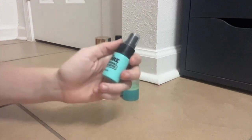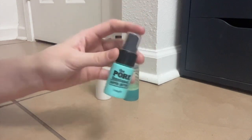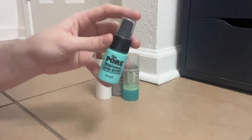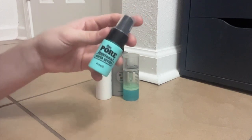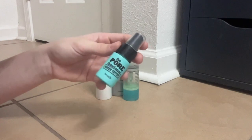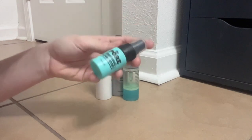This is a little mini sample of the Benefit Porefessional setting spray. It's so almost out and I really like it. I'm probably going to buy either the mini or the full size when this runs out, because it's great. It really does kind of blur out your pores a little bit — I mean, it's not dramatic because it's a setting spray. But I really think it has a nice finish to it. Recommend.